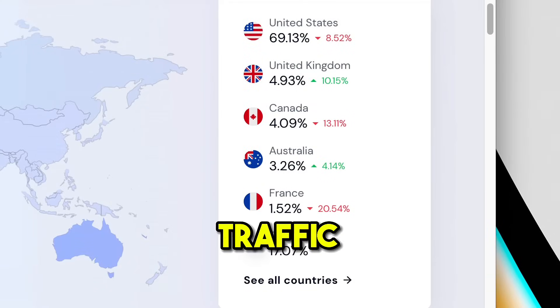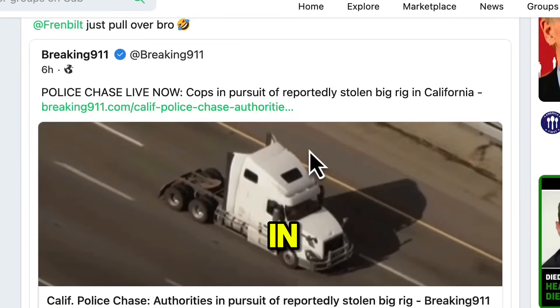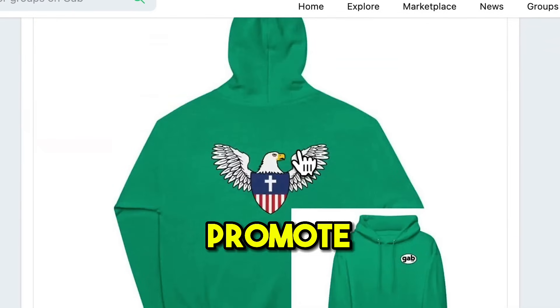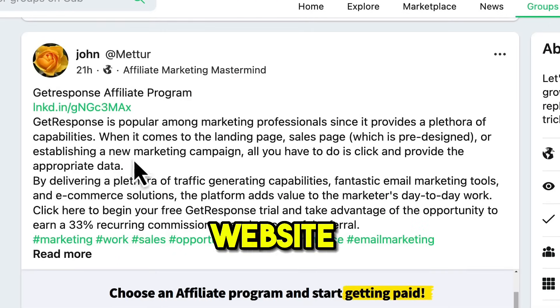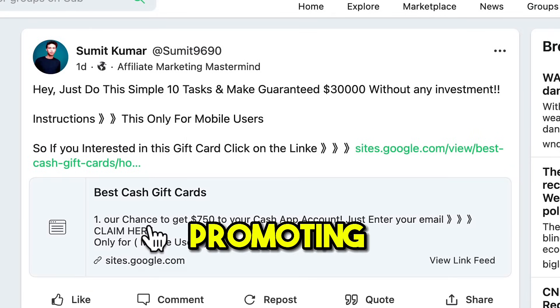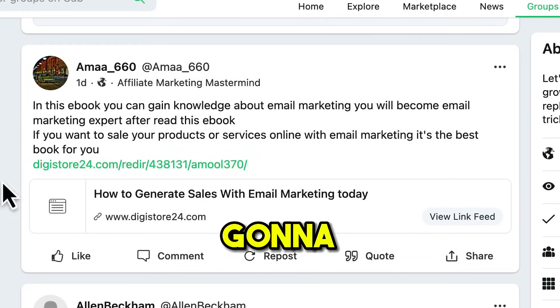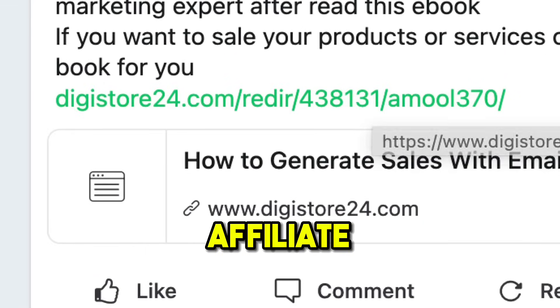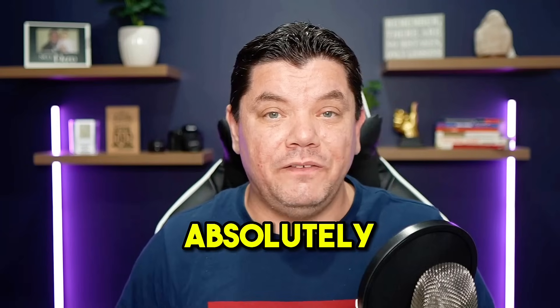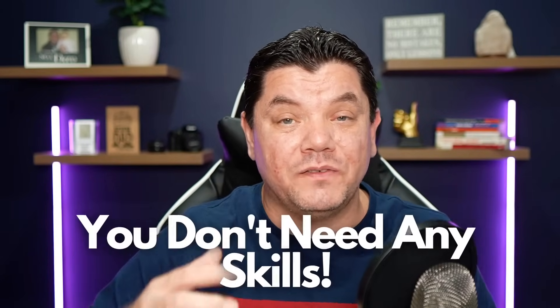This is high quality traffic and this website is going to allow you to come over here and post in whatever niche that you want. You can promote merch, software, CPA affiliate marketing products, and most importantly I'm going to show you how you can post DigiStore24 affiliate marketing products absolutely for free. You don't need a following, you don't need a website, and you don't need a lot of skills.